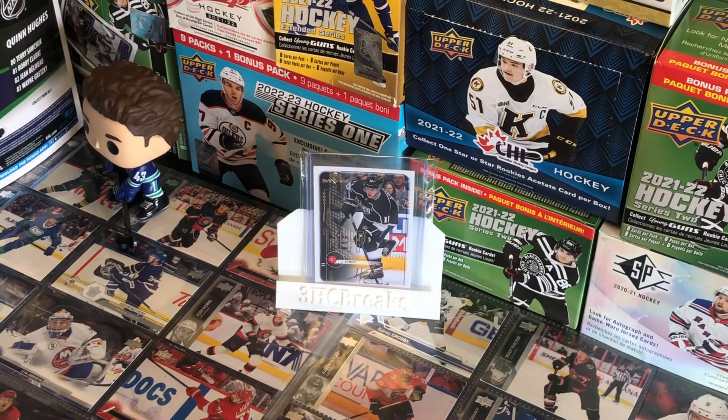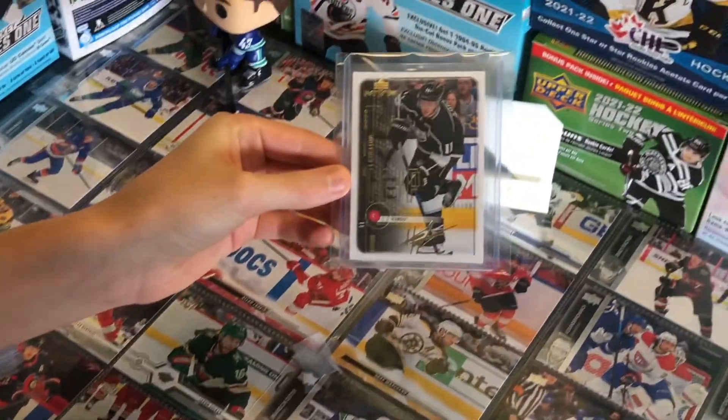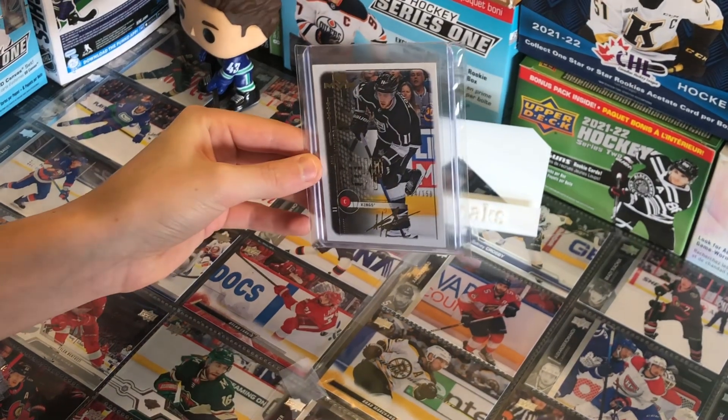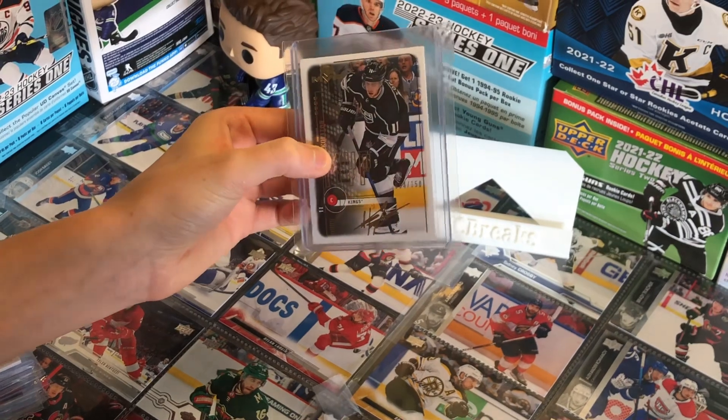Number 10, we have an Anze Kopitar 10th anniversary numbered card, 54 out of 150, from 18-19 MVP. It sells for around $25 to $30.